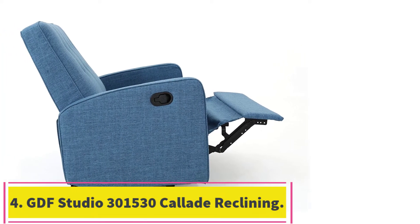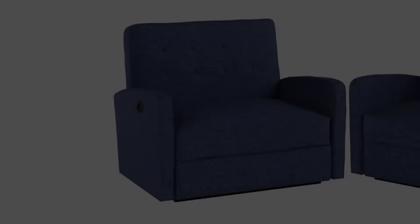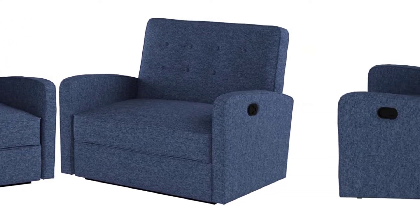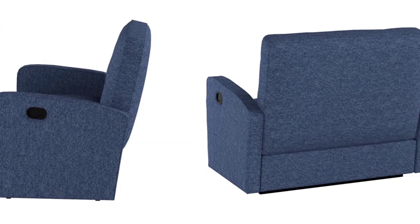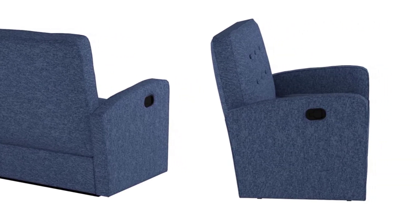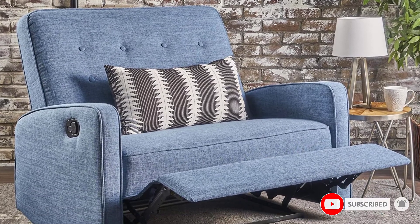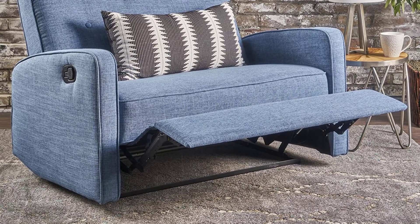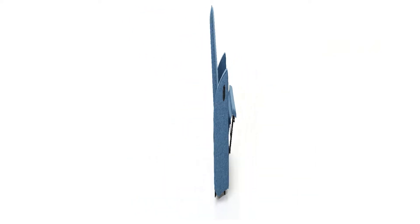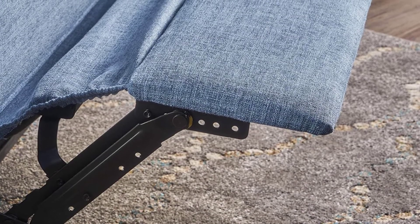Number 4: the GDF Studio 301530 Collade Reclining Loveseat. If you're on a budget and need something that won't break the bank but still looks good, the reclining loveseat from GDF Studio has a great low price without lacking in style. It is also rather light, so you can move it around easily. It is built well, so it should last for a number of years. There are plastic legs with a black finish, as well as black-colored metal used for the reclining pieces underneath. The cover fabric is polyester and comes in three colors: muted blue, gray, or light gray tweed. There are buttons on the back, which add a bit of style and elegance to the design.